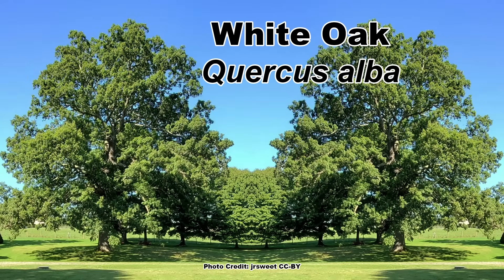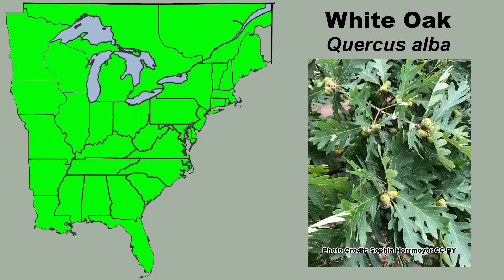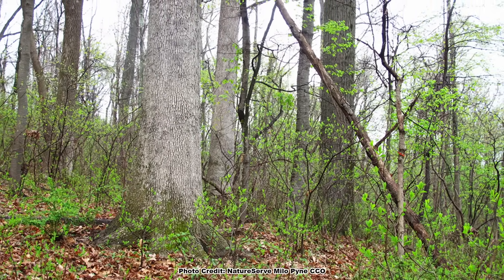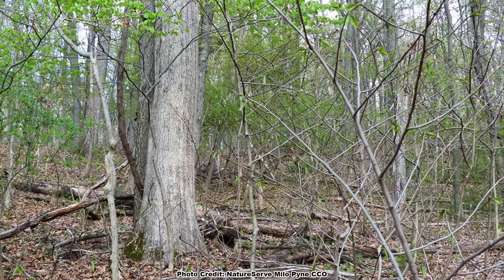One of the best known of our eastern oaks is the white oak, Quercus alba, which has a large native range in eastern North America and can be found growing in hardwood forest on dry slopes to lowland woods with deep, loamy,